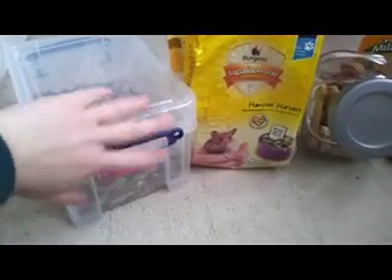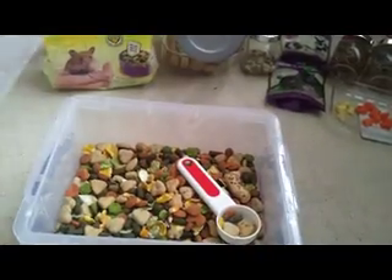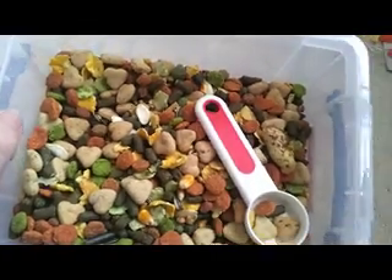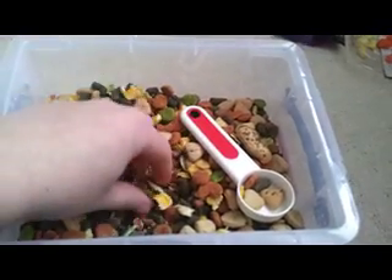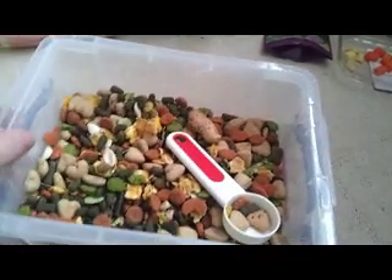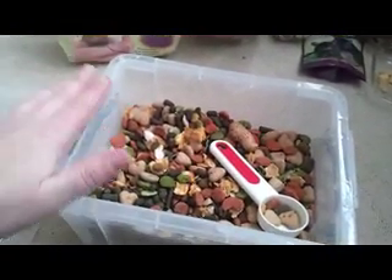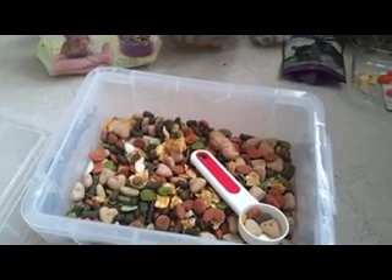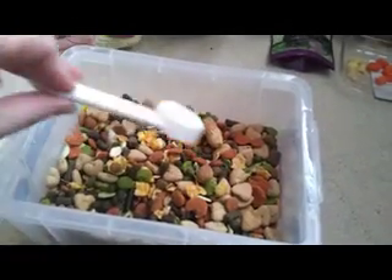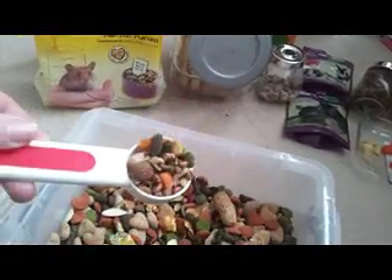The first thing is his main diet — it's a muesli mix, and the one I give him is the Harry Hamster. He really likes this one. You get pumpkin seeds, flaked maize, dried grass, pellets, and also some whole monkey nuts as well. This is his favourite food. I've tried him on the Burgess one and the Pets at Home one but he didn't really like them, so I just stick to the Harry Hamster now.